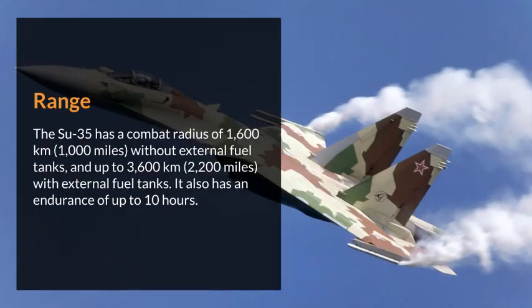Range. The Su-35 has a combat radius of 1,600 kilometers (1,000 miles) without external fuel tanks, and up to 3,600 kilometers (2,200 miles) with external fuel tanks. It also has an endurance of up to 10 hours.